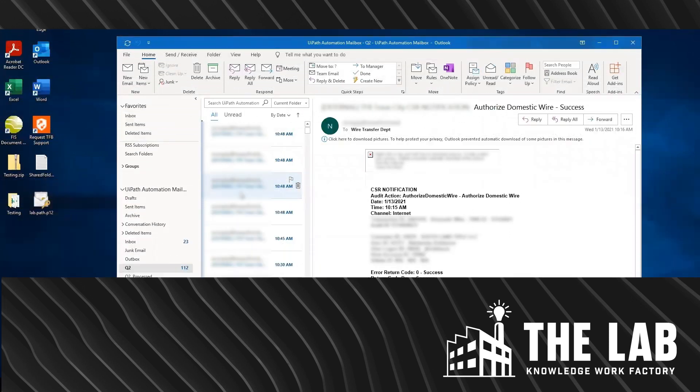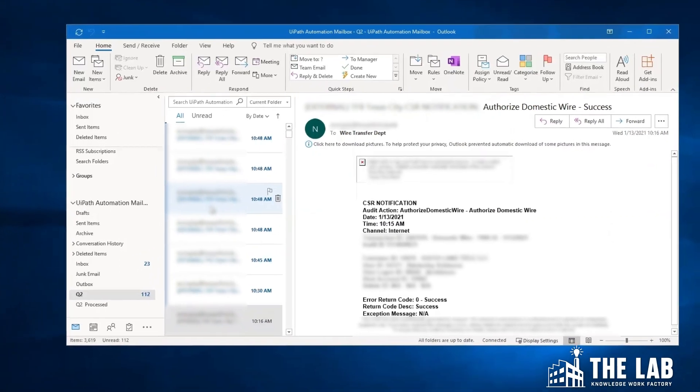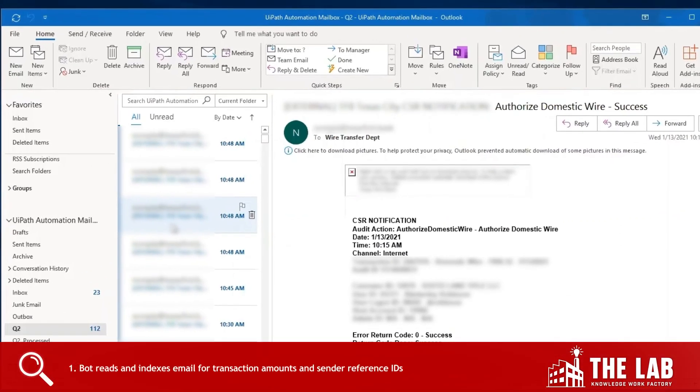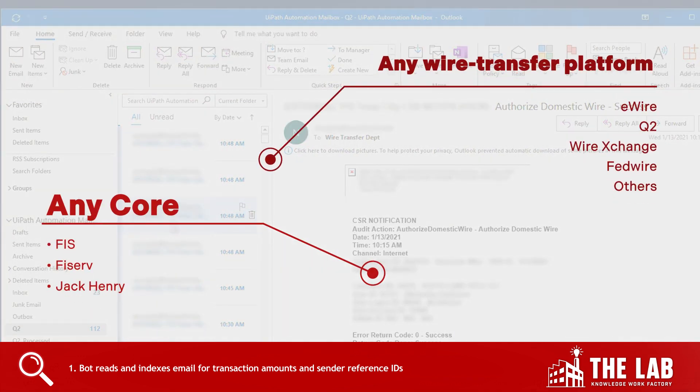The bot begins by opening a dedicated email inbox for outbound wire requests from Q2 that arrive from the branches, customers, or members. Bots from the Lab can use any core and wire processing system. Here, this bank is using FIS, Q2, and eWire.